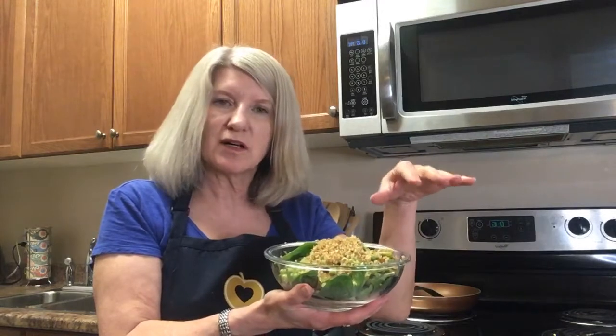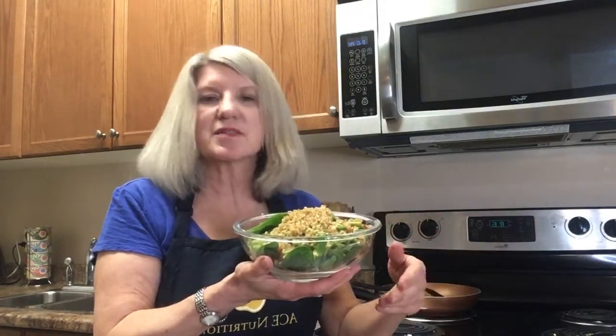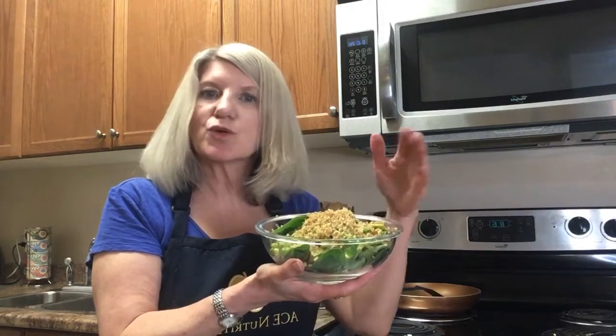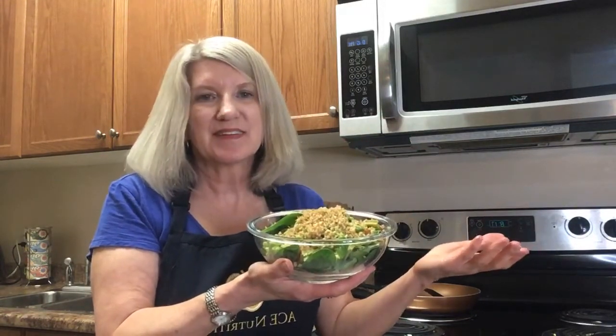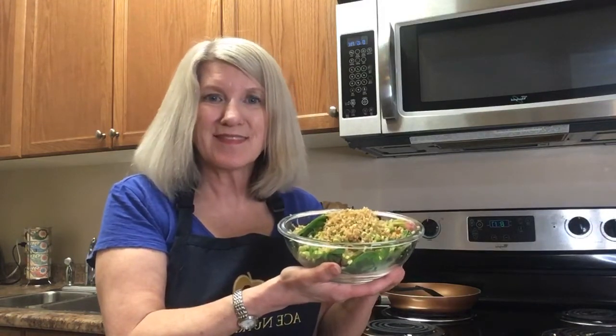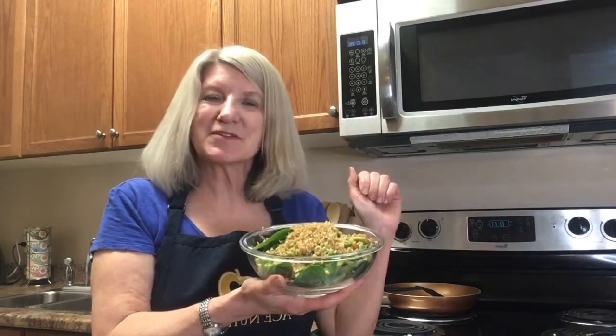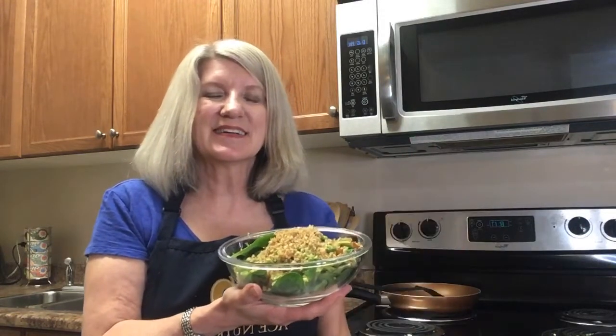Another idea is to lay out a wrap — a flour wrap, corn wrap, or sun-dried tomato wrap — and put a handful of salad greens, the roasted vegetables, and a little bit of this topping inside, then wrap it all up. So many different options, all very healthy and high in protein. I also want to say March is Nutrition Month, so happy Nutrition Month everybody — see you next week, bye bye!